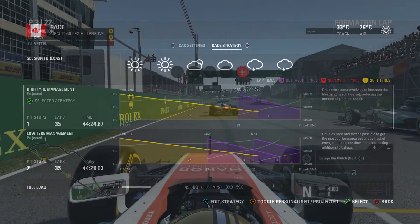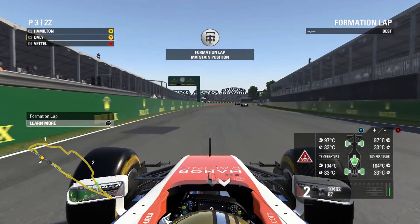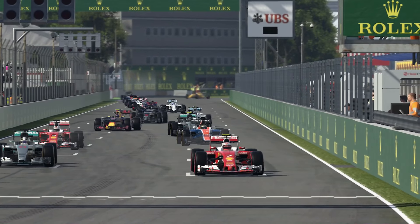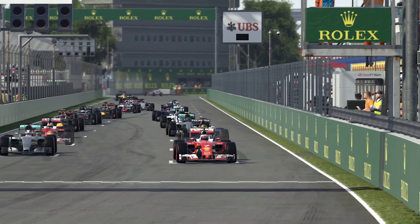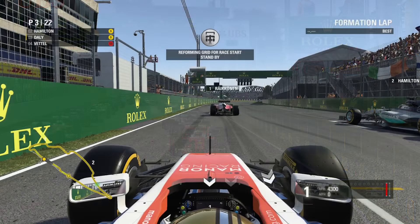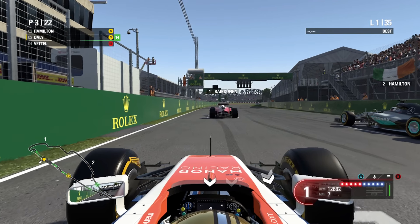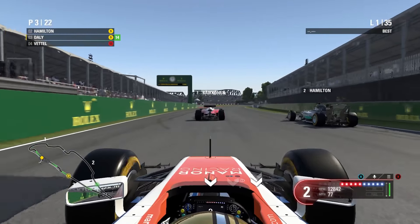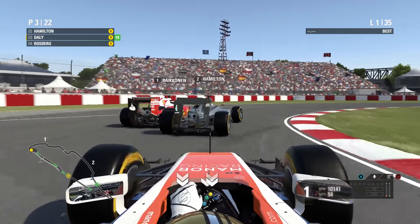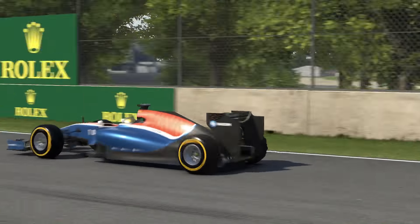I tried absolutely everything to change the tyre compound to Super Softs but it just wasn't having it — maybe because I selected aggressive tyre strategy, or maybe there are literally no sets of Super Softs available for the race. To play it safe, I'm going to refrain from using Super Softs altogether. Now we're all gridded up for the Canadian Grand Prix — five red lights — let's get off to a good start. Away we go. We'll spin a bit off the start but we're going to hold position heading into Turn 1.